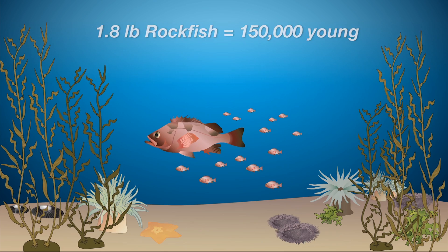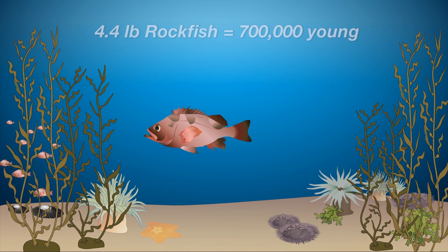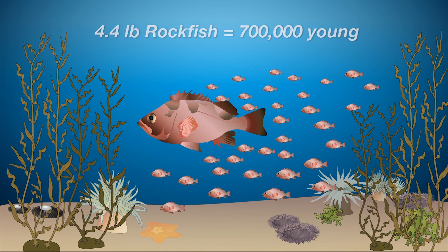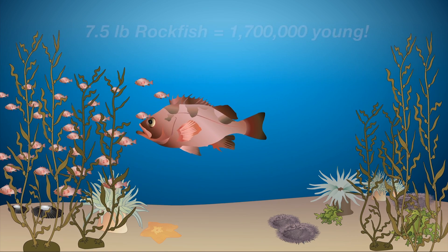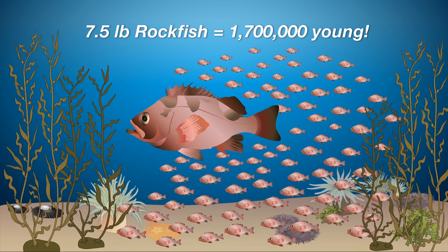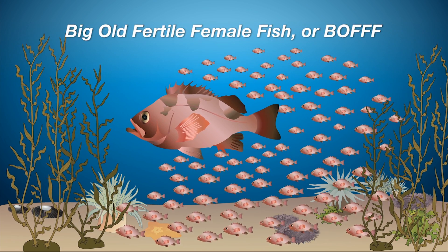Scientists have discovered that the older and larger female fish found in these areas produce many more eggs, and stronger and healthier eggs. Marine protected areas provide a safe place for these big old fertile female fish to grow, feed, breed, and thrive.